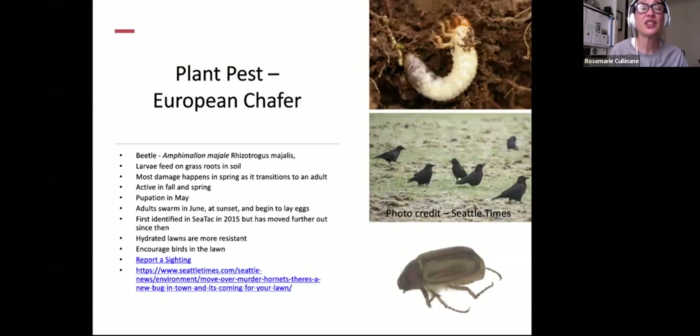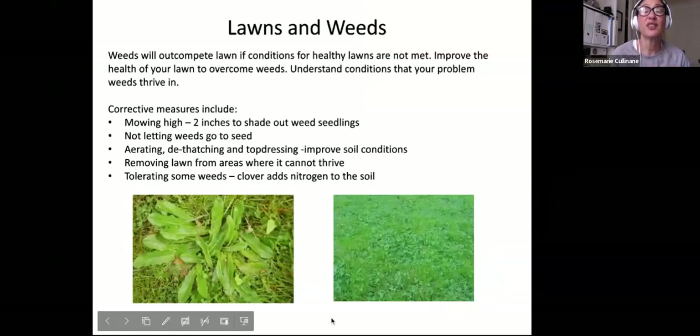European chafer beetle is another lawn pest — the larvae feed on grassroots in the soil, just like crane fly larvae. Most damage happens in spring as it transitions to adult. It's active in fall and spring, so this is a good time to look if you're noticing brown or yellow patches on your lawn. Pupation is in May and adults swarm in June at sunset to begin laying eggs. First identified at SeaTac in 2015, it has moved further out since then. Hydrated lawns are more resistant. Encourage birds in the lawn — again, birds are great beneficials. If you have a sighting, report it so entomologists can monitor their spread and range.